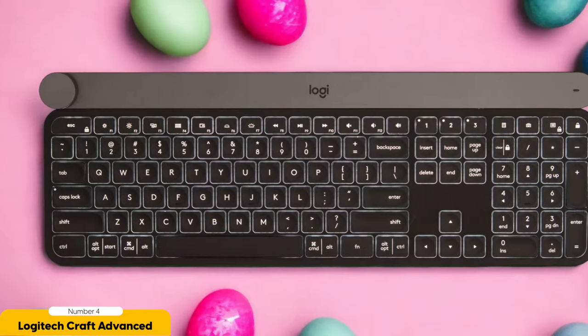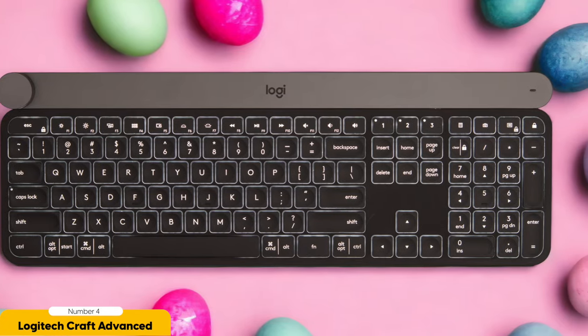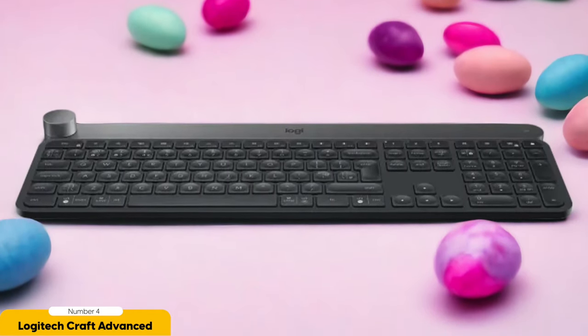To unlock the full potential of the scroll wheel customization, you'll need the Logitech Options app — it's like the secret sauce that takes this keyboard from great to mind-blowingly awesome. Now, the Craft Advanced Keyboard does come with a slightly heftier price tag compared to its Logitech siblings. But when it comes to our creative work, we deserve the best tools out there. Consider it an investment in your creative genius.